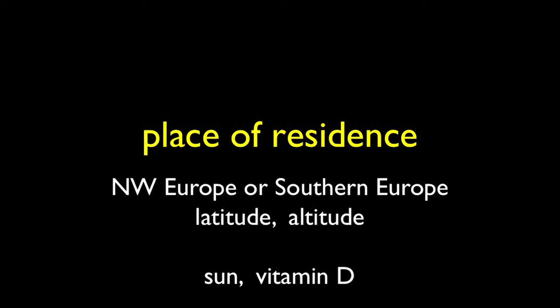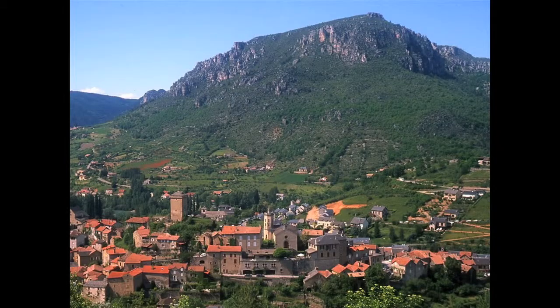Place of residence: we might find we're born into northwest Europe, northwest UK, or southern Europe. The latitude and altitude determine sunlight exposure and vitamin D. We might be born into the Pennines, or into a rather different community in the south of France, where opportunities for vitamin D are much greater.